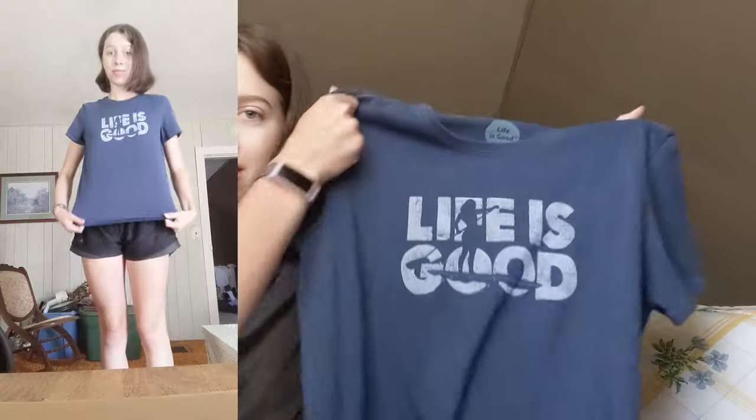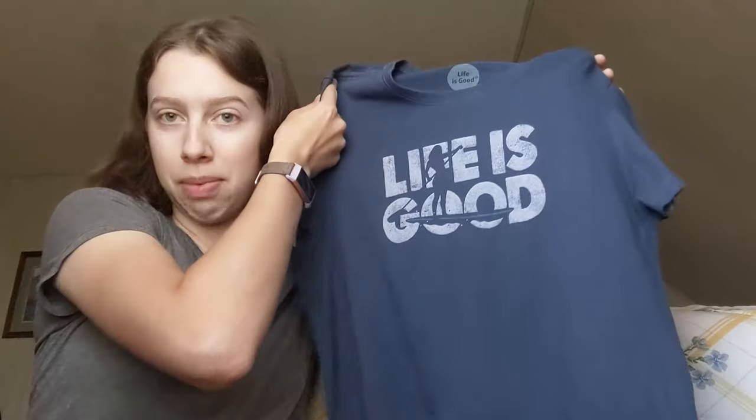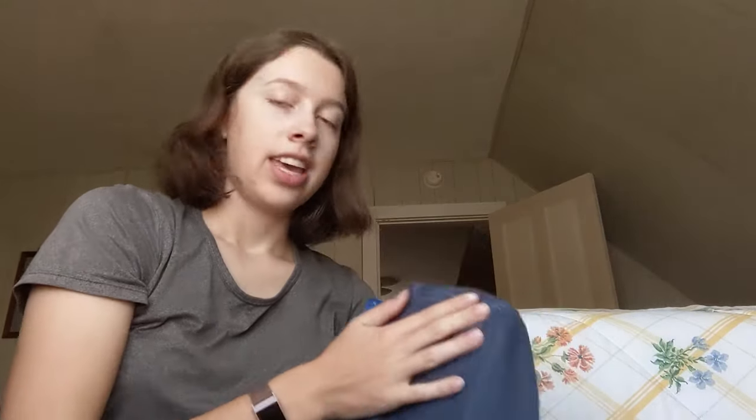The next thing that I got was this Life is Good shirt. It's really soft and it seems like it's new. It's got a paddleboarder on it, and although it's not really fashionable, I thought it would make a nice sleep shirt or just something to wear around the house.